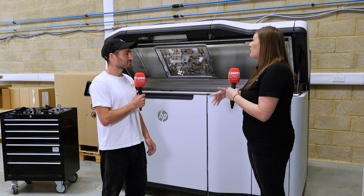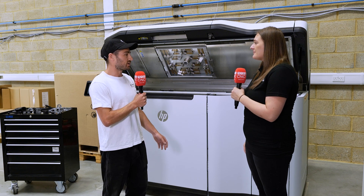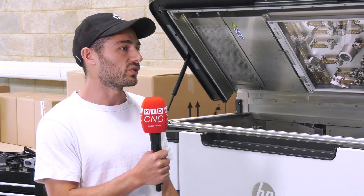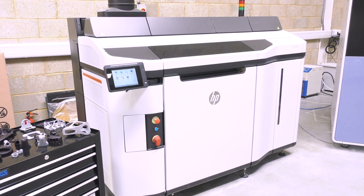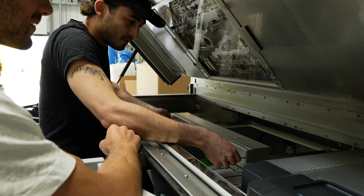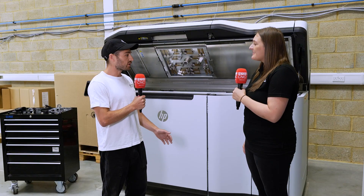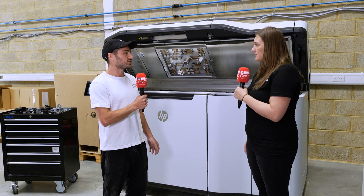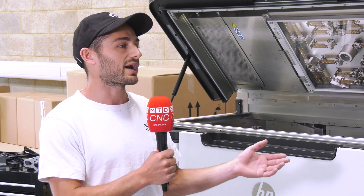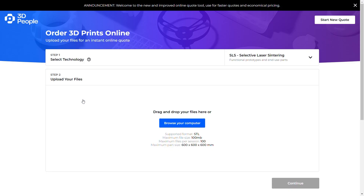How easy is it for customers to order parts from you? That is actually really the crux of what started us wanting to make the company. The ease of ordering is something that's really important to us — having a human approach and educating our customers throughout the process, which can be quite novel especially if you're in a more typical industrial manufacturing space like CNC or injection moulding. We've built an online application where you can upload 3D files, see prices immediately, and if you choose to purchase, they go straight through into our system and can ship in as little as two days.